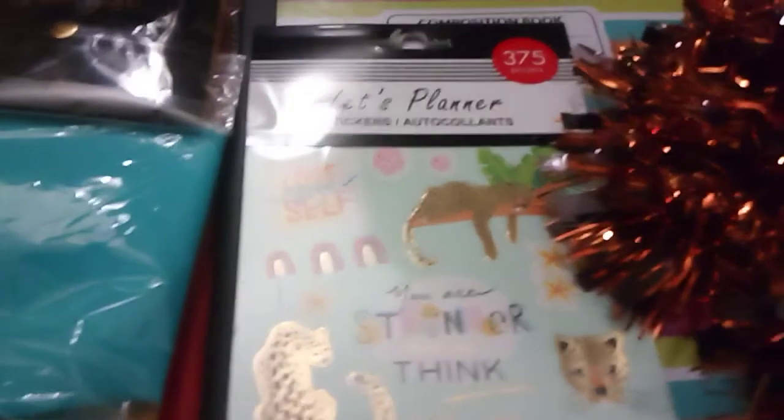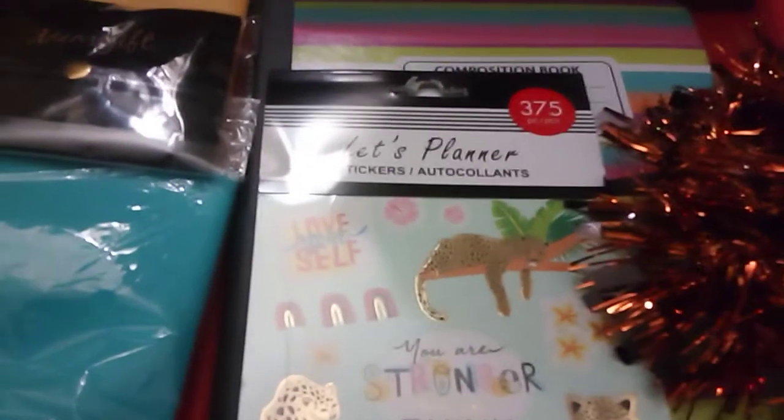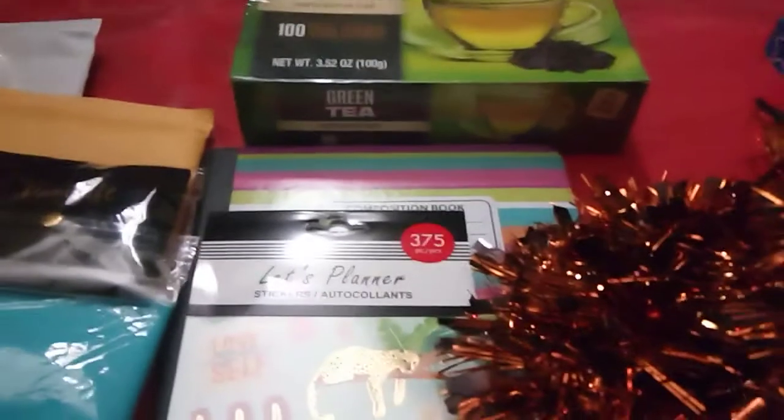So I went to the Dollar Tree. I've got a new sticker book — 375 stickers for a dollar. I've got a composition book, some green tea, a box of 100 bags. This garland, and also some lemon spray, and a few other things.